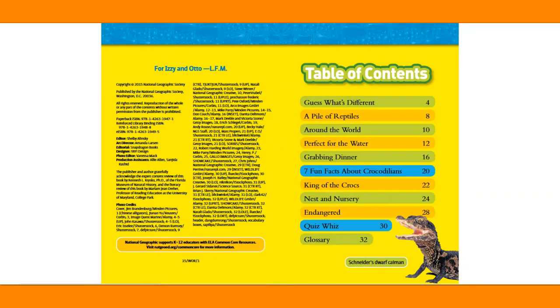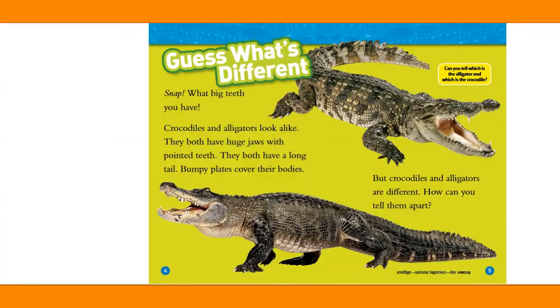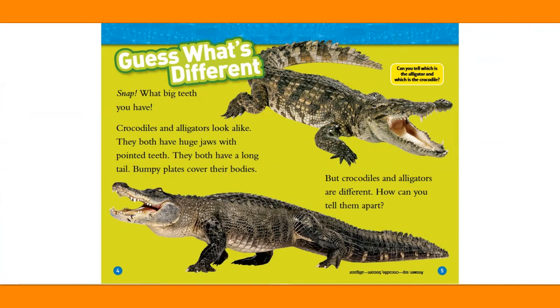Alligators and Crocodiles by Laura Marsh. Guess what's different? Snap! What big teeth do you have?